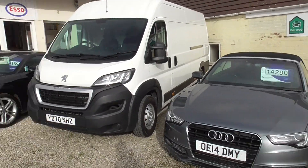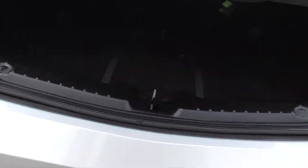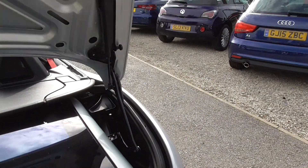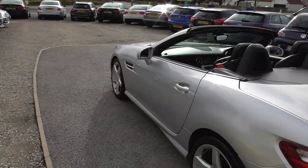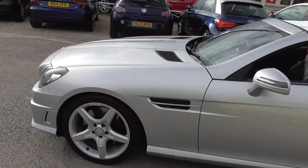We've got an A5 Cabriolet if you want something a bit bigger. That's the boot with the roof down — the roof sits in and across the boot, but you've still got the boot space there. On our website you'll also find a finance calculator, directions of how to get to us, and our address and everything.